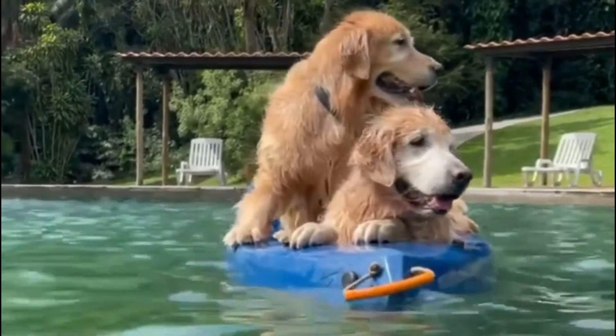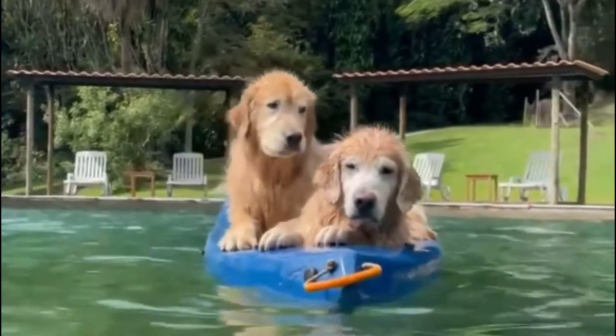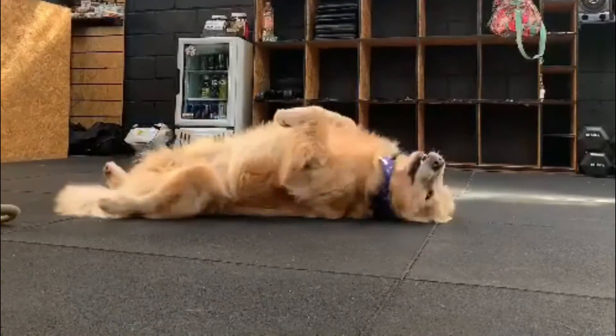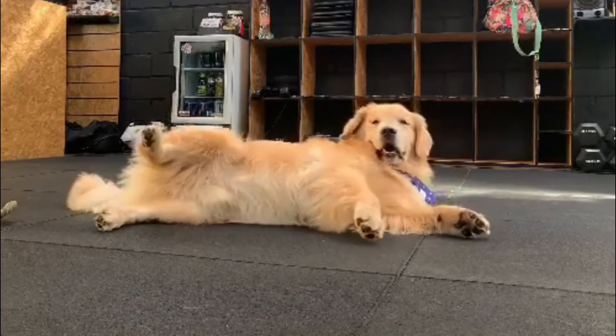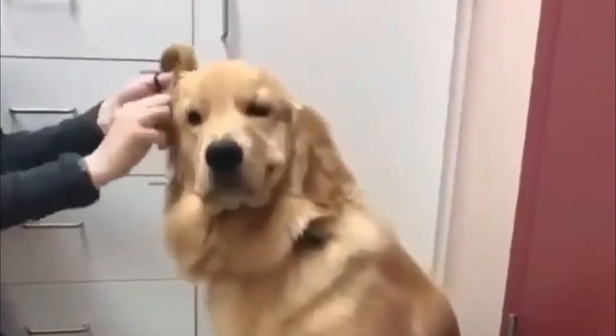These dogs grow very rapidly between four and seven months, making them susceptible to bone disorders. Don't let your golden puppy run and play on very hard surfaces such as pavement until the dog is at least two years old and its joints are fully formed. Normal play on grass is fine, and so are puppy agility classes.